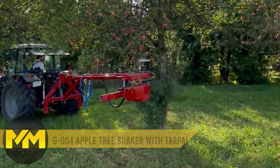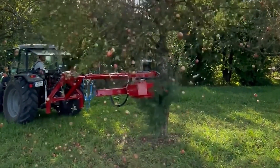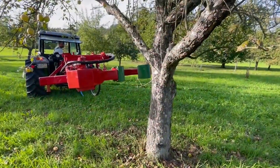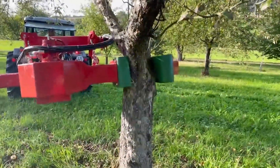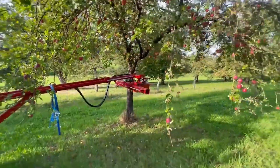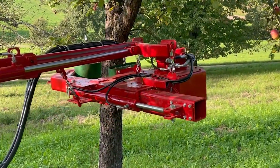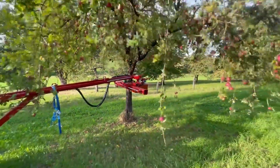Apple Harvester. The G004 Apple Tree Shaker with tarpaulin is a fruit farmer's best friend, perfect for shaking ripe apples and other fruits, ensuring quick and clean harvests. Its innovative vibration mechanism operates at a frequency ranging from 10 to 30 hertz, guaranteeing high-quality fruits and remarkable reliability, with a harvest accuracy of up to 99%. It's also ideal for sour cherries, plums, hazelnuts, almonds, olives, walnuts, and more. With a harvest capacity of 50 to 60 trees per hour and dimensions spanning 3 to 6 meters, it's a fruit-picking powerhouse.